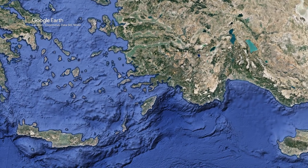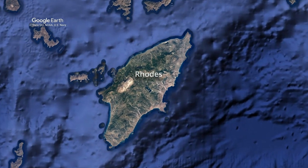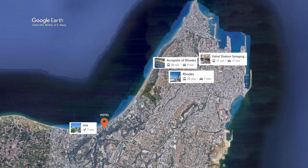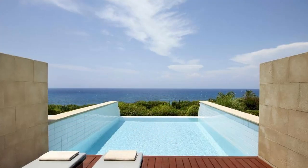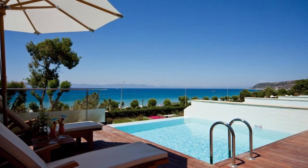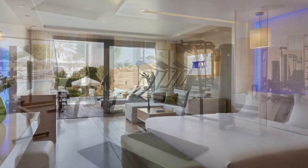Number 4 on our list: Elite Suites by Rhodes Bay. This 5-star hotel is located in the scenic beach town of Ixia, 4 kilometers from Rhodes Town. Popular tourist attractions include the Acropolis of Rhodes, 3 kilometers distant, while the synagogue Kahal Shalom is 4.5 kilometers away. Guests have immediate beach access, as well as free access to the gym, sauna and steam bath. Through floor-to-ceiling windows, all suites feature unobstructed views of the Aegean Sea.